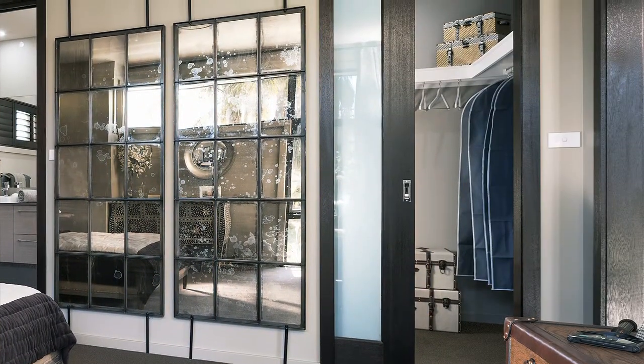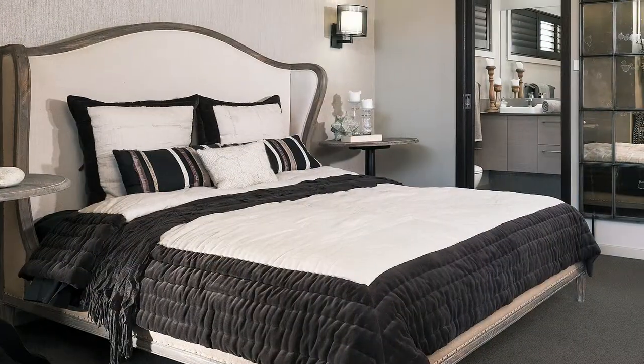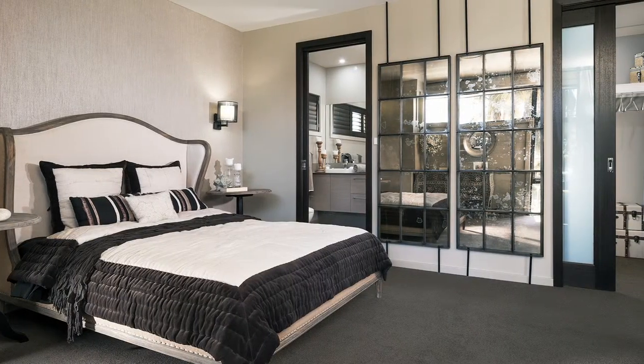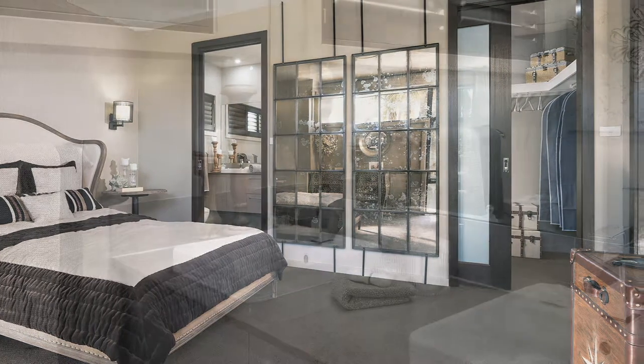The master bedroom provides all the lavishness of a five-star hotel, with a large ensuite and a spacious walk-in wardrobe. The other bedrooms are light, airy and able to accommodate double beds, as well as provide ample built-in wardrobe space.